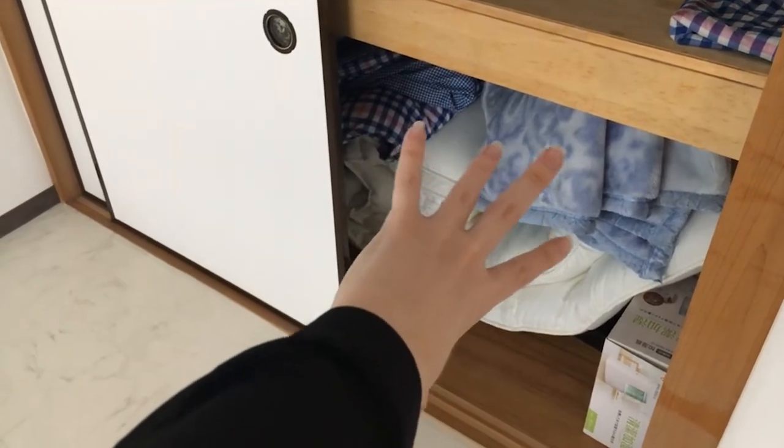Another thing I did when I moved in was deal with this futon cupboard. As you can see, there's a spare futon in the bottom, and in this cupboard they actually don't have any hanging space. So I went to the homemaker center and bought an extending rod and a support beam here, which meant that now my cupboard has a proper hanging area.